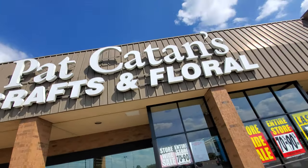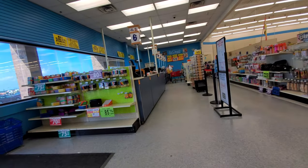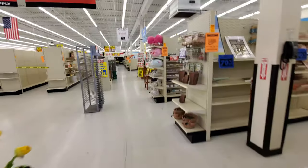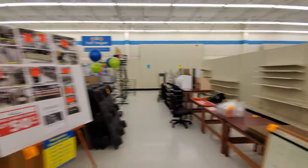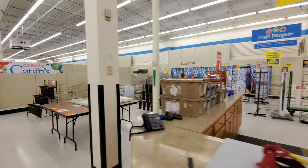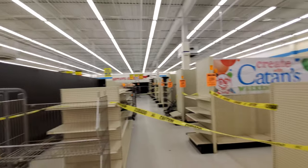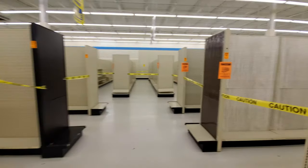I like this front window. Let's go on in here and see what's up. Looks like they're pretty well getting cleaned out. I mean, still a lot of stuff in here, but obviously you can see that it's on its way out. Empty shelves. Here's a bunch of fixtures that are for sale. A lot of the store is blocked off. I always thought Pat Catan was a chick and it's an old man.